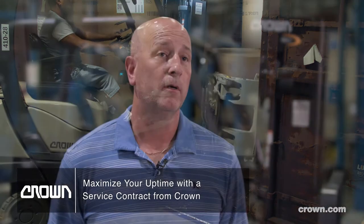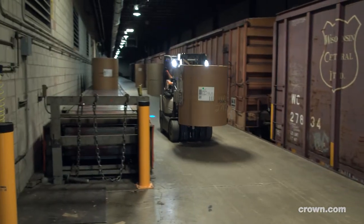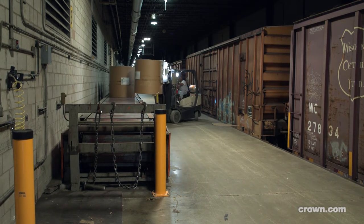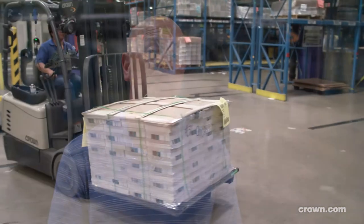They perform perfectly. Our equipment runs very well and uptime is very good because of the service contract we have with Crown. Any small issues we've had with our equipment have been taken care of very quickly with the Crown tech on site within a day. The Crown service techs have been always on time, efficient, and they've fixed everything we've needed to.